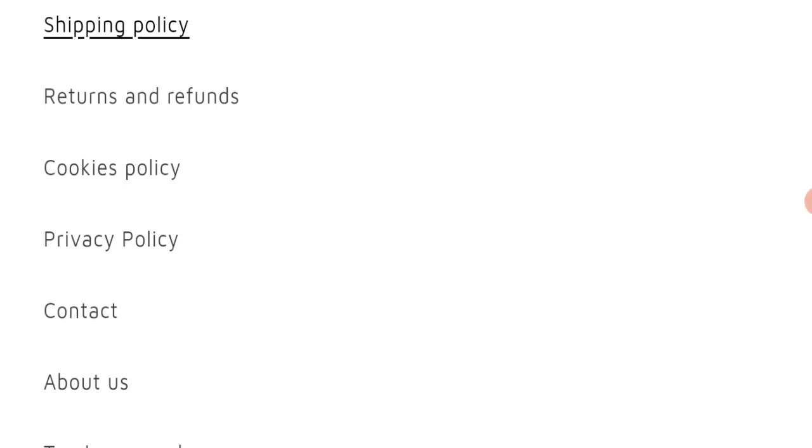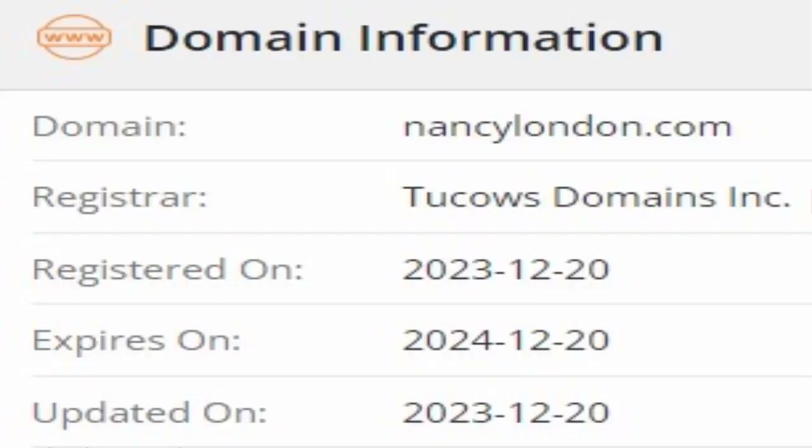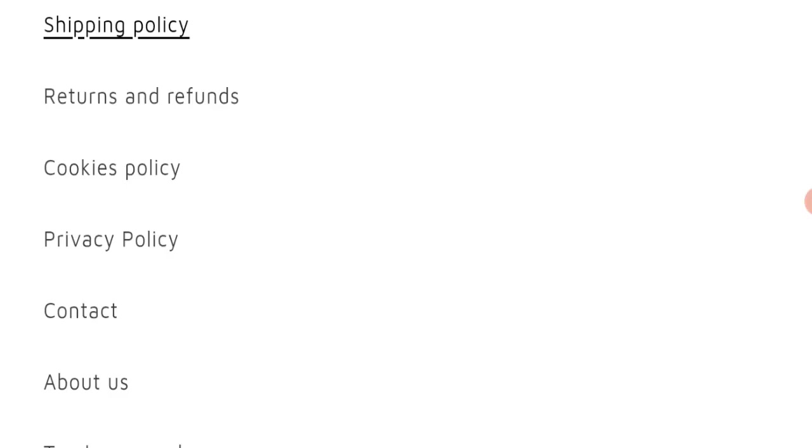This website was registered on 20 December 2023 and will expire on 20 December 2024, which means it is very new, having been registered only a few days ago. This is a very negative sign — the website is too young.